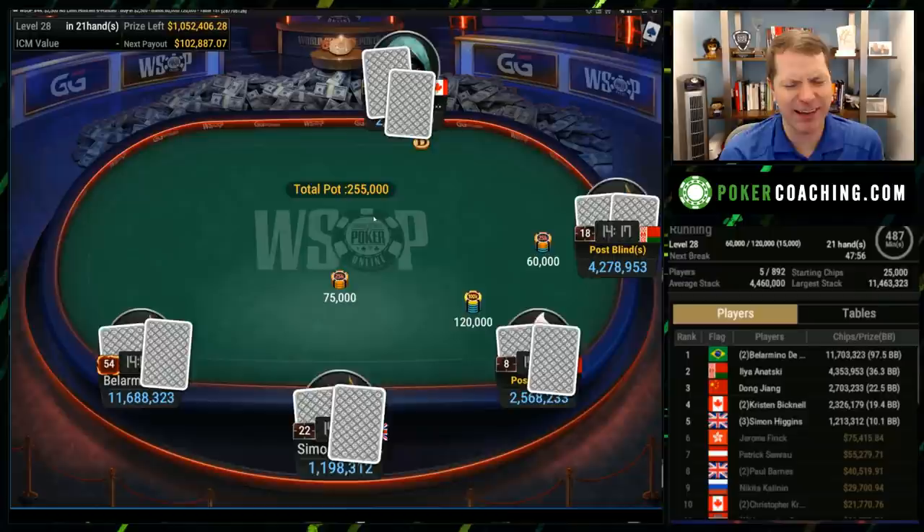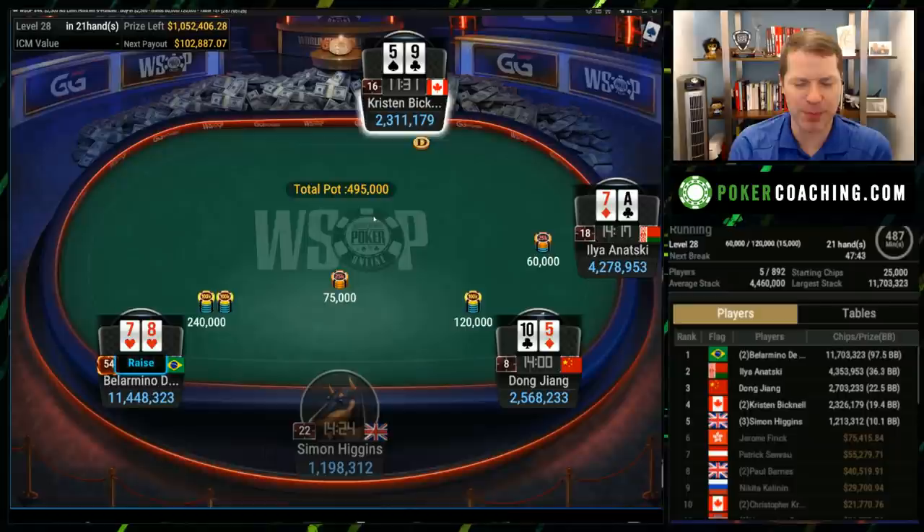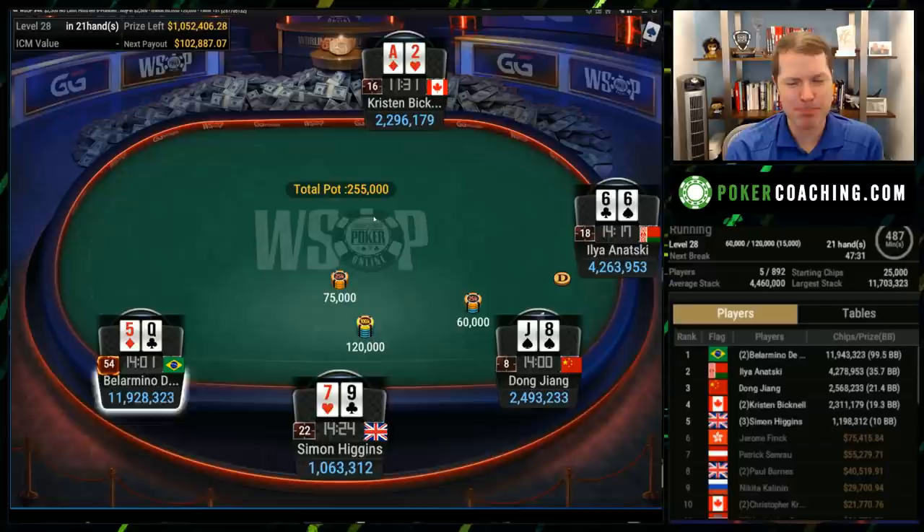I love how the site does X number of hands per level compared to other sites that just have timed blind levels. When they play X number of hands per level, there's no benefit whatsoever in stalling or anything like that — which is good. I think time-based stalling is a silly aspect of poker. This actually used to be how sit-and-goes were back in the day — you would play 10 hands per level.